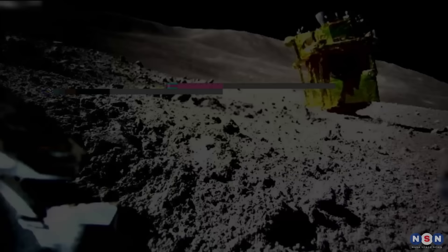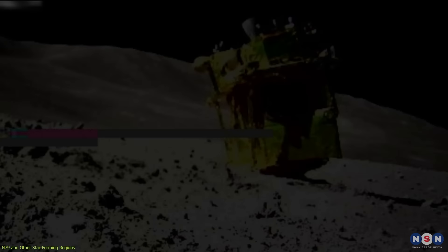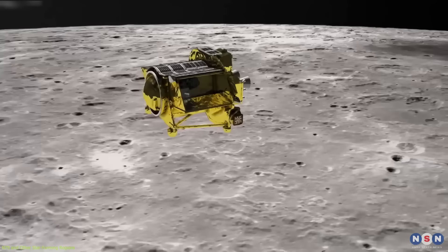The image of Slim that LEV2 took shows that Slim is upside down on the Moon, lying on its nose, with its solar panels facing the wrong direction. This means that it cannot generate power and communicate with Earth, and that it may have suffered some damage during the landing. The cause of the landing anomaly was a loss of thrust in one of Slim's main engines in the final stages of its descent, which made it land harder than planned.